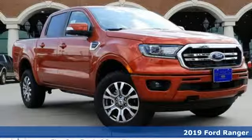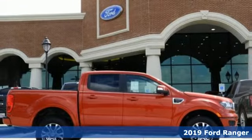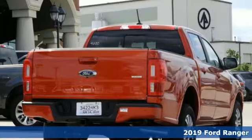Here's a new 2019 Ford Ranger. Ford, where tradition meets innovation. A great vehicle is comprised of great features like these.